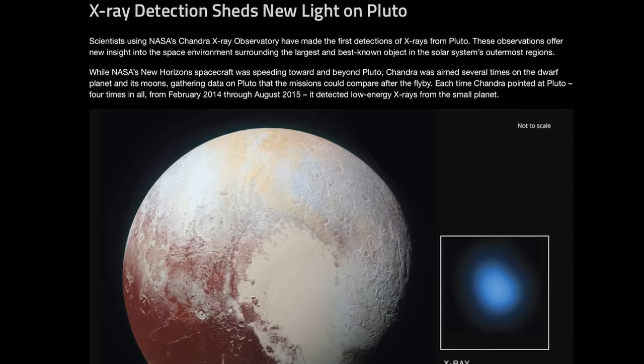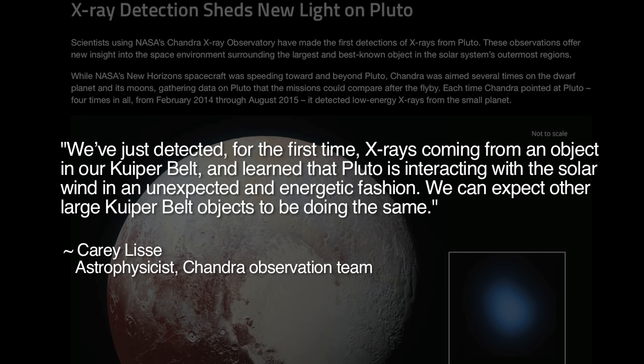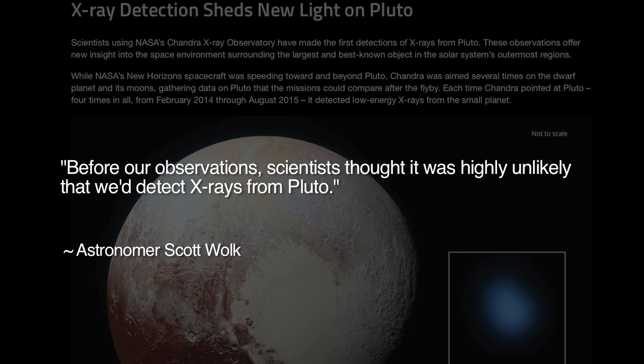The scientists say of Pluto's surprising X-rays: "We've just detected for the first time X-rays coming from an object in our Kuiper Belt, and learned that Pluto is interacting with the solar wind in an unexpected and energetic fashion. We can expect other large Kuiper Belt objects to be doing the same. Before our observations, scientists thought it was highly unlikely that we'd detect X-rays from Pluto."